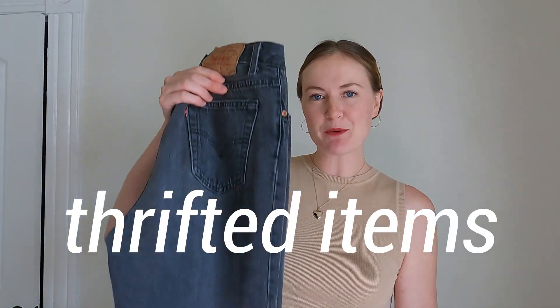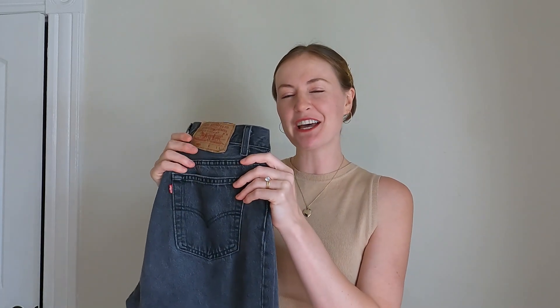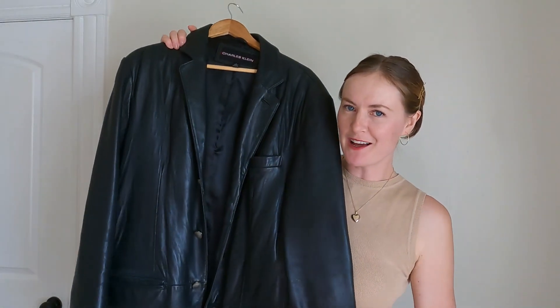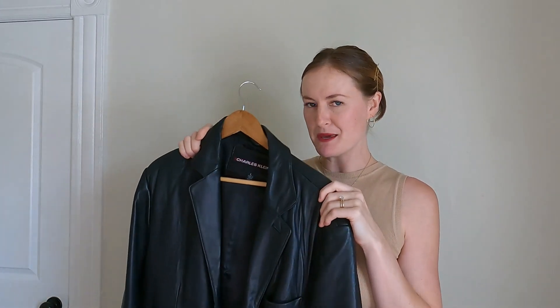Before I get styling, I wanted to introduce the new additions to my wardrobe that I have been wearing non-stop. I have three thrifted pieces and three new ones. The first thrifted piece is a pair of vintage 501 Levi's jeans — I ordered these online, which is an absolute gamble with denim, but they fit like a dream. My next thrifted piece is this beautiful long-line leather jacket from the men's section with an oversized fit. For trendier pieces, I really prefer to thrift versus making a big investment.